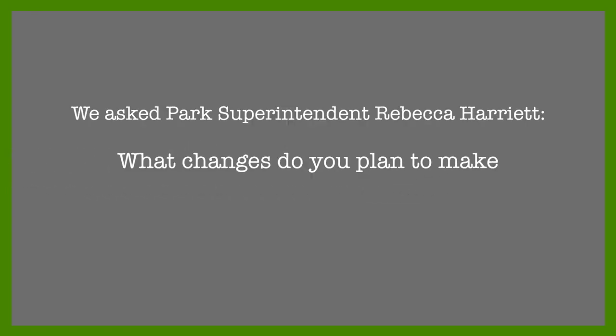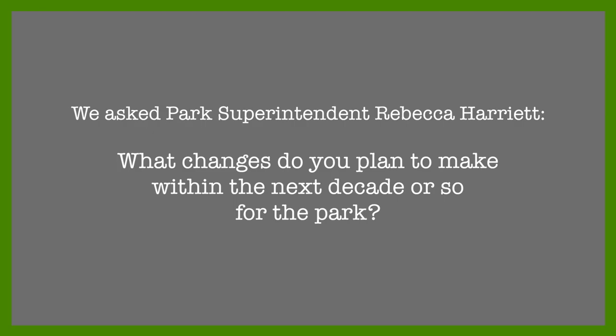The Future. We asked park superintendent Rebecca Harriet, 'What changes do you plan to make within the next decade or so for the park?' Superintendent Harriet: 'The thing that we want to do is to try to expand our educational programs, expand our programming, so that the public can have more access to these resources, and so that the public will have a better understanding of the importance of the resources at Harpers Ferry — so that they will understand their history and understand why we do protect them for them.'